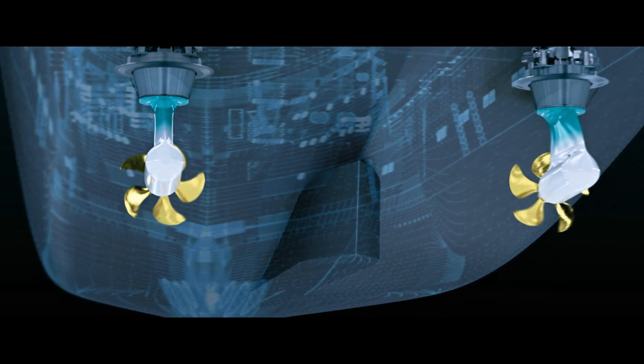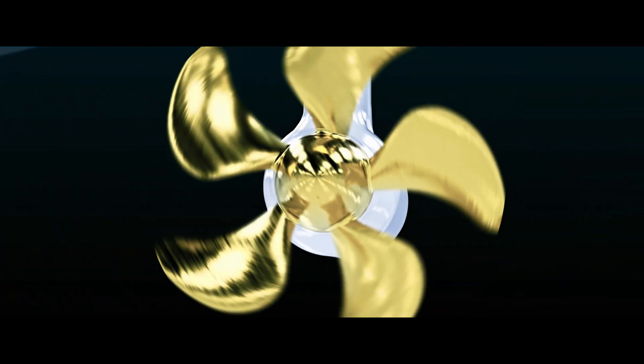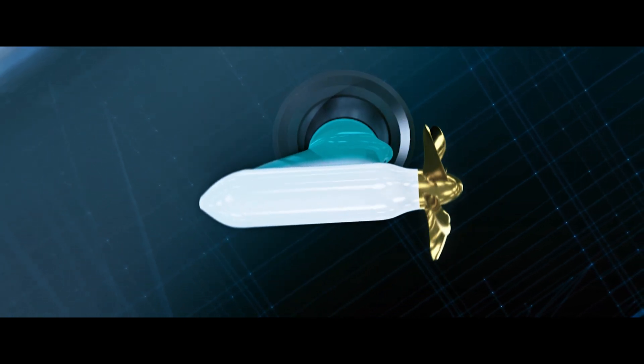The podded propulsion system we provided has no shaft inside the ship. It has a gondola or nacelle under the ship, and the whole nacelle can be turned 360 degrees, which provides superb maneuverability to the whole ship.